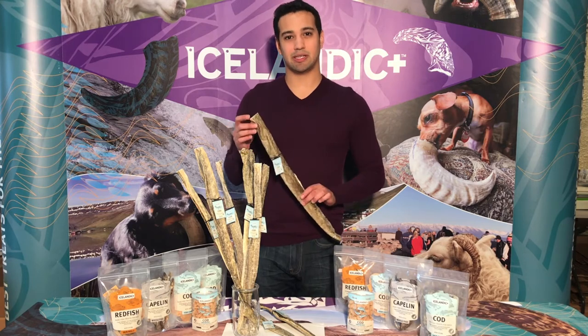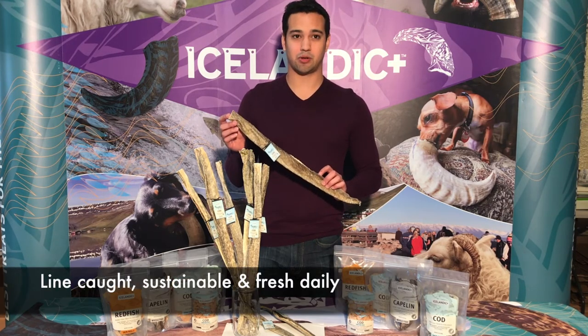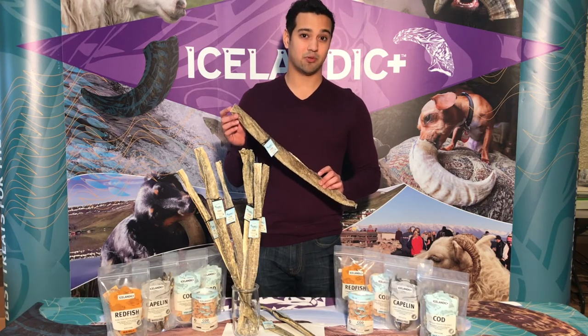What's so unique and special about Icelandic Plus long cod skins is they're all line-caught, not trawler-caught, off the coast of Iceland in sustainable fisheries.